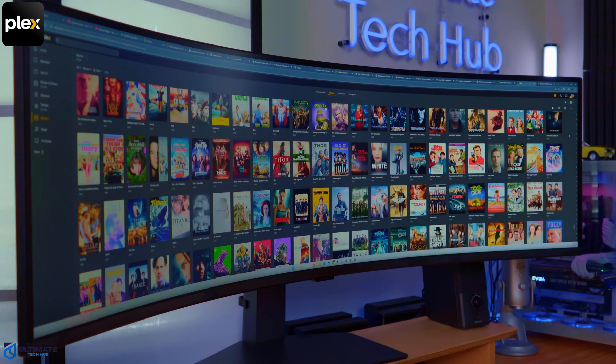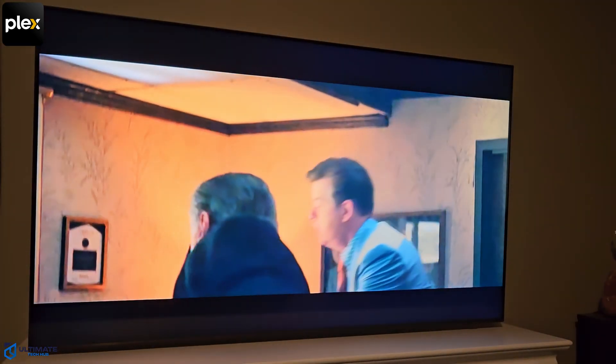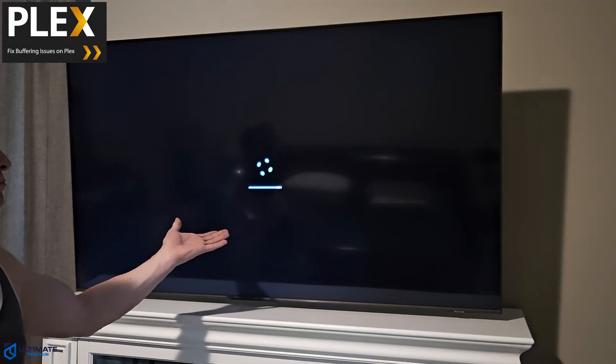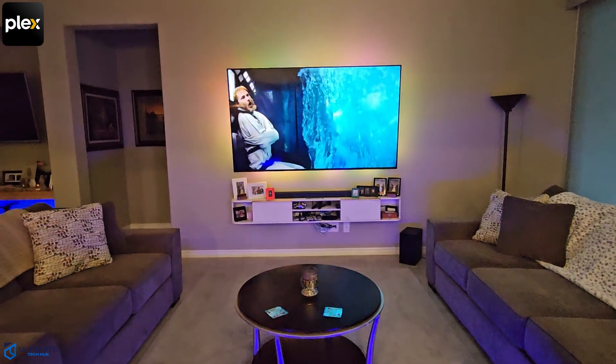The Plex server is a fantastic way to organize and stream your collections of movies, TV shows, music, and photos. But that doesn't mean the server is perfect. Over the last 10 plus years, I've had several issues with the Plex server. So today, I'll show you 8 issues and then the simple solutions. I'm Michael Scott and this is The Ultimate Tech Hub.